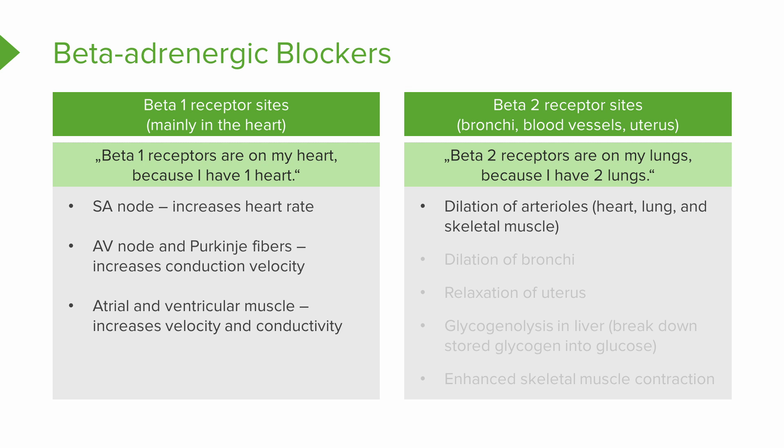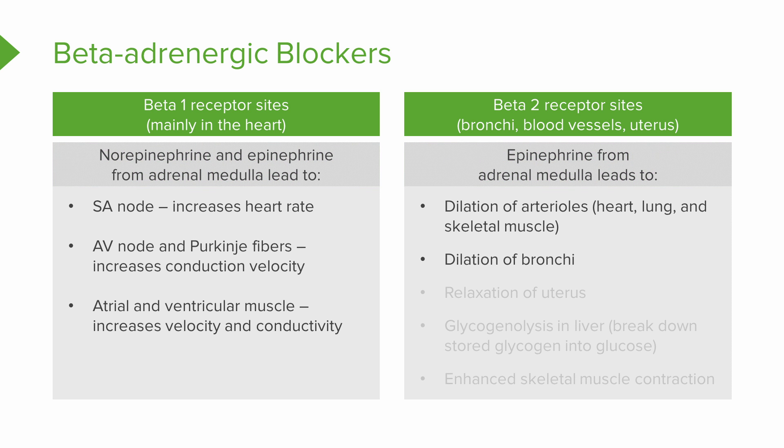When epinephrine hits the beta two receptors from the adrenal medulla, the arterioles dilate in the heart, lungs, and skeletal muscle. The arterioles are like the control valve — they're going to dilate when those messengers hit the beta two receptors. Arterioles dilate, things open wide up. The bronchi are dilating because we need more oxygen because we're going to need to run. The same response happens when you get stressed, emotional, or mad.